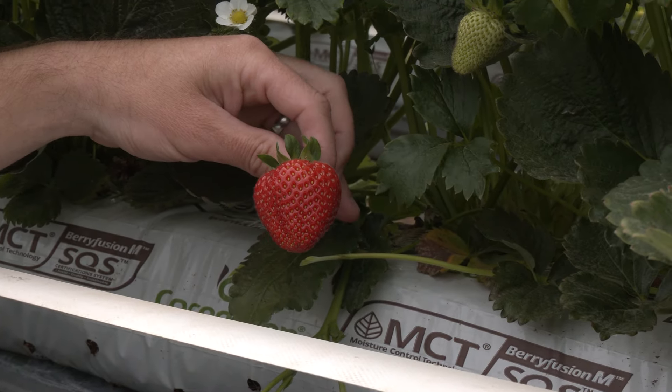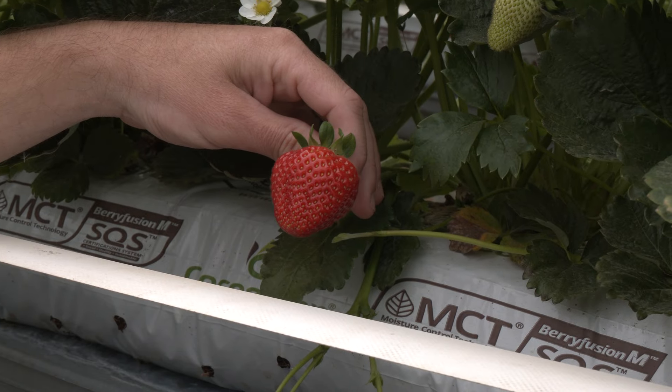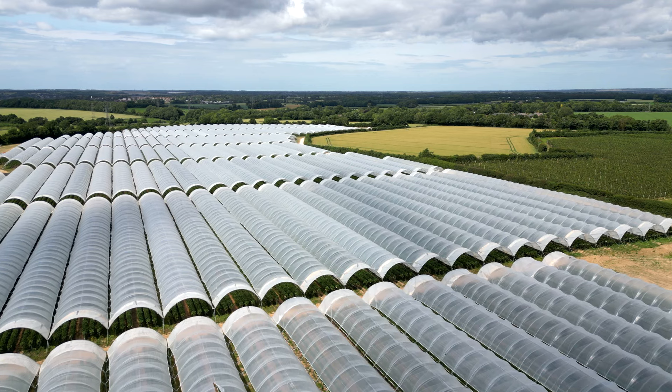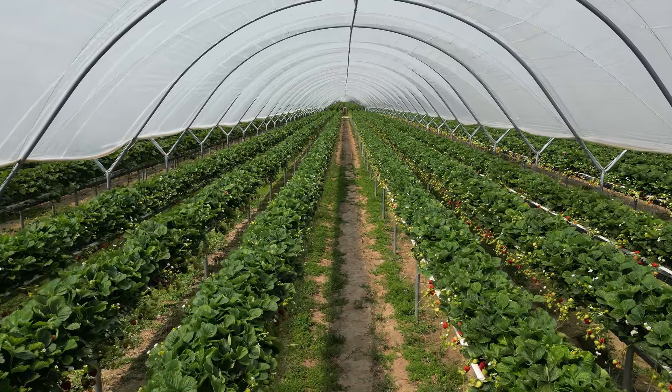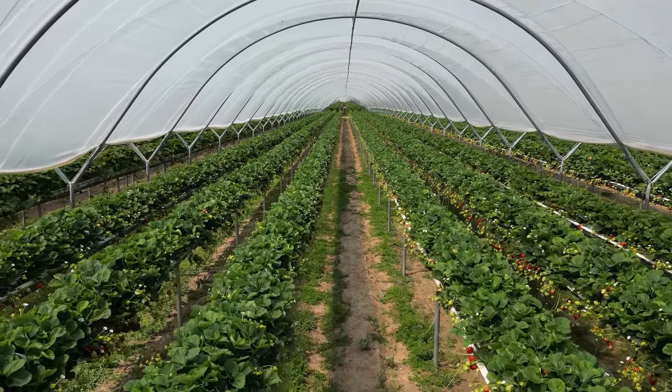The spec is around 22ml in size and around 25g in weight. Colour, flavour, size and shape are all critical, and it's the job of the growers to make sure that happens every day of the growing season.